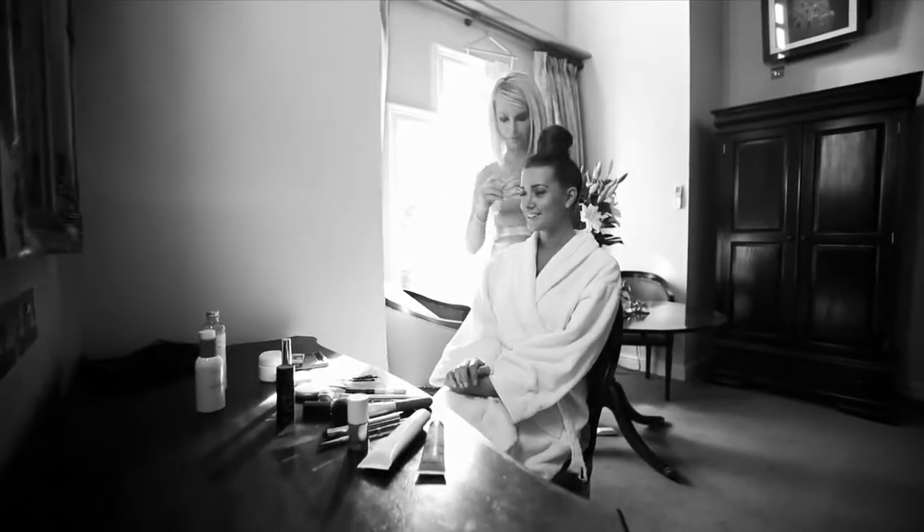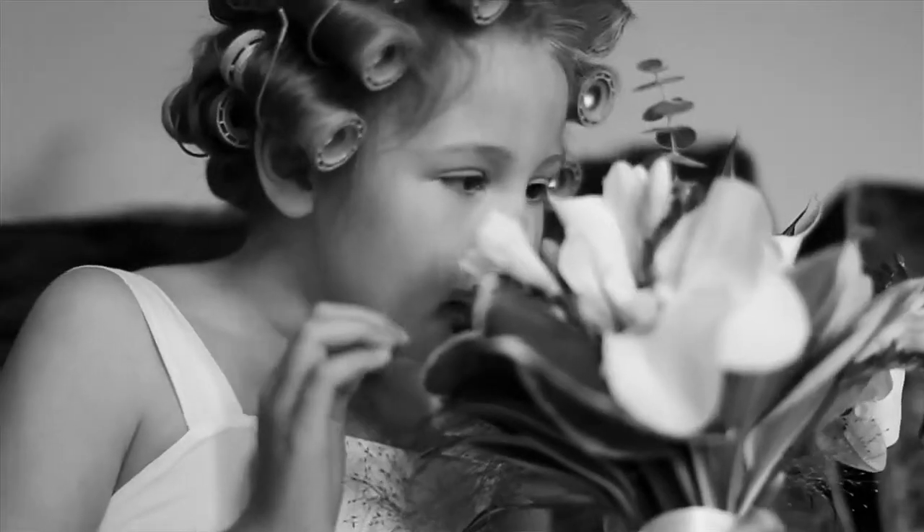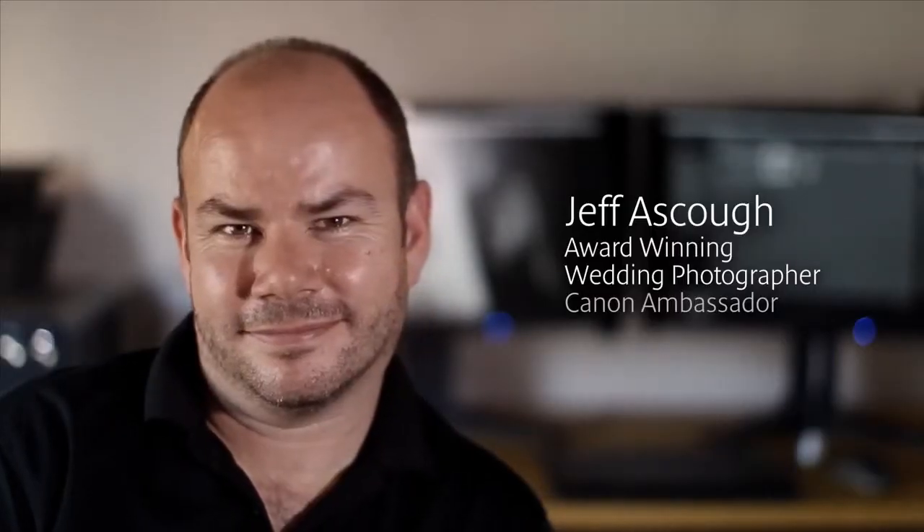I've been photographing weddings now for 22 years. I've always relied on using the most advanced and reliable equipment that I can get. Printing has always been an important part of what I offer my clients. For me, a printer has to produce quality which highly exceeds what I can get at a laboratory.